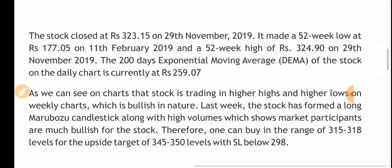The 200-day exponential moving average of the stock on daily charts is currently 259 rupees. As we can see on the charts, the stock is trading in higher highs and higher lows on weekly charts, which is bullish in nature. Last week the stock formed a long Marubozu candlestick.